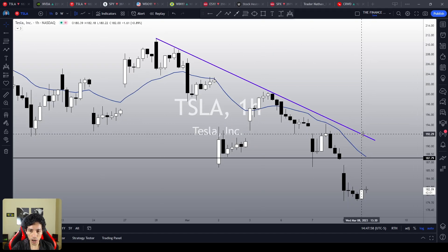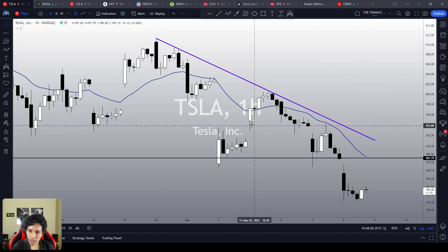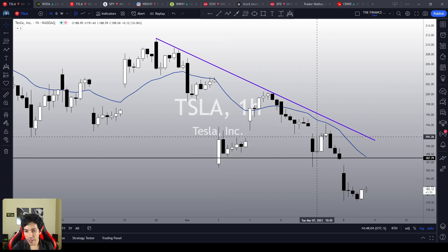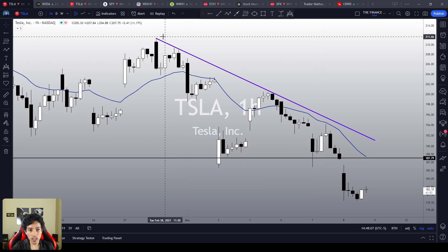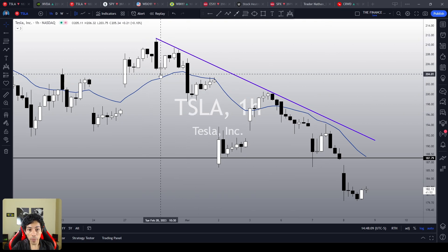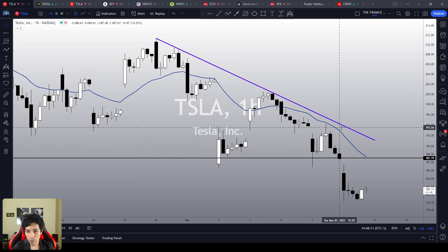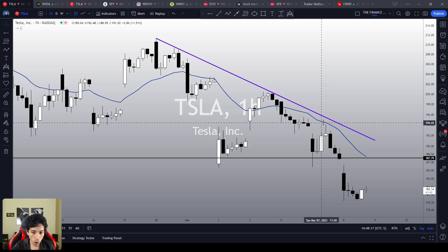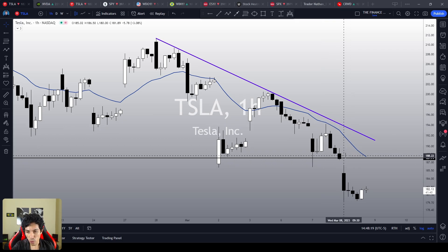In the one-hour chart, it is quite a shame that Tesla simply failed miserably in breaking its resistance area, made by this purple trend line and the 21 exponential moving average. We failed in breaking this dual resistance area. What's more, we lost the previous support level at 187.